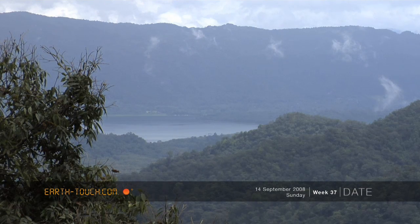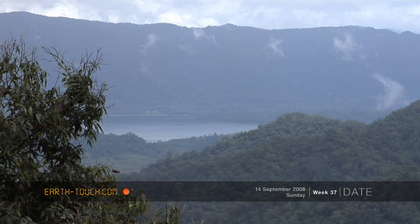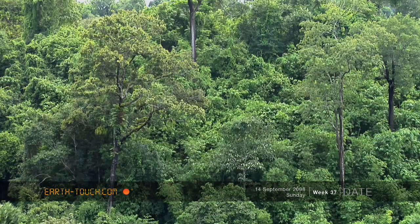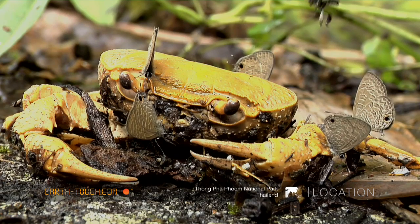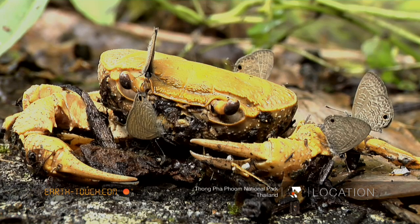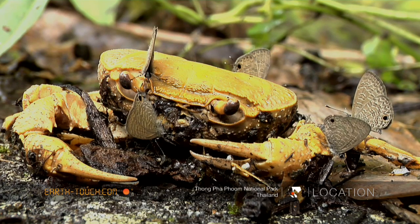It's been raining here a lot in Kanchanaburi province recently, but this morning the sky started to break up a little bit, so I headed up into Tongpapum National Park. I soon came across this dead crab and saw that there were several small butterflies feeding on the body of this crab.